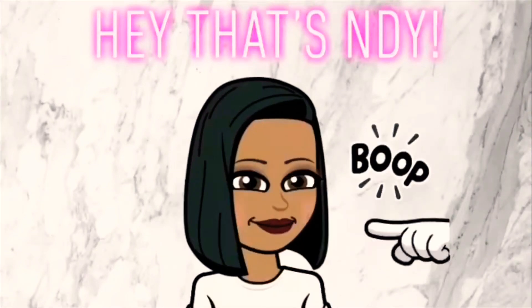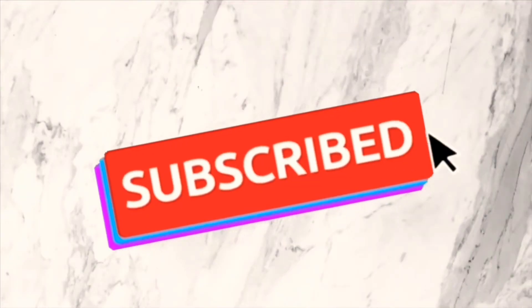Hey guys, welcome back to my channel. I'm going to show you guys some of my absolute favorite makeup products that I cannot live without — in good times, bad times, quarantine and not on quarantine. I cannot live without these products. I do not want to live without these products.